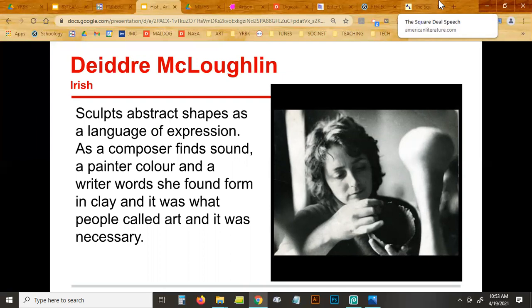This next artist is more of a potter than a sculptress, and she's pretty hardcore. She's not American — she's Irish. I wish I had their birth dates. Her name is Deidra McClellan. She works with abstract shapes.